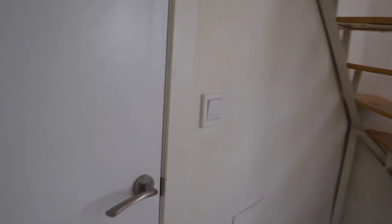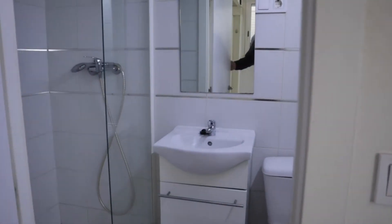Over there we found the bathroom of the apartment.